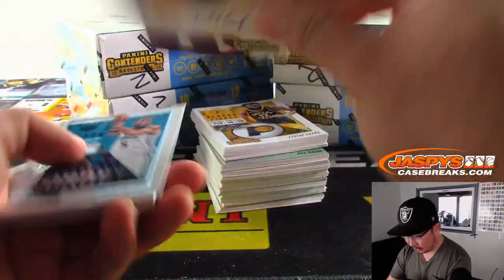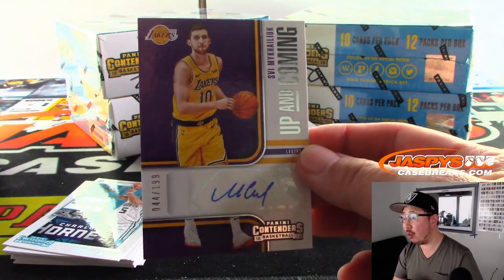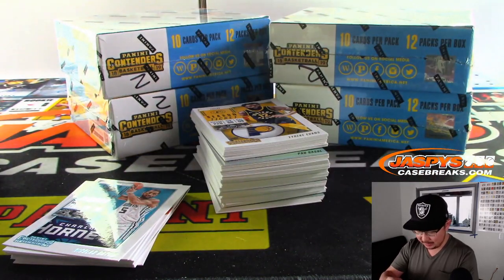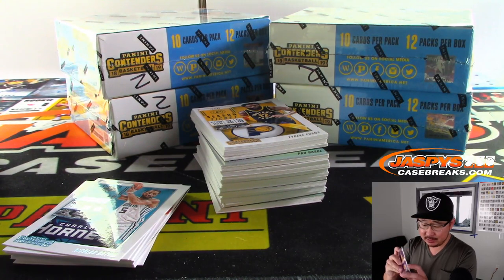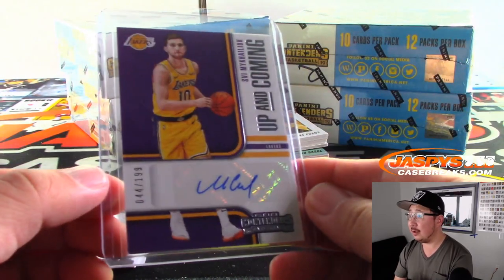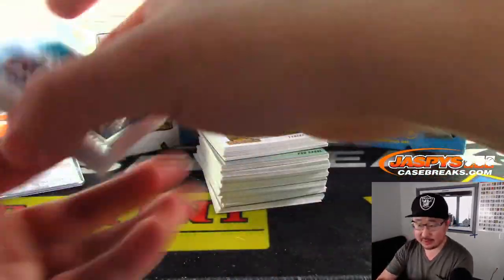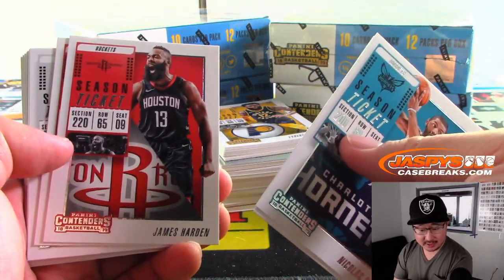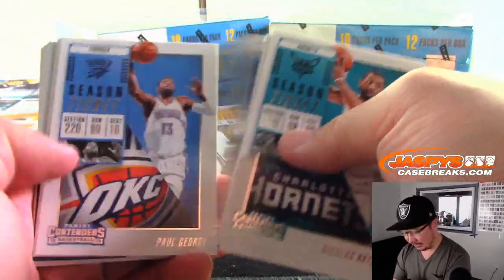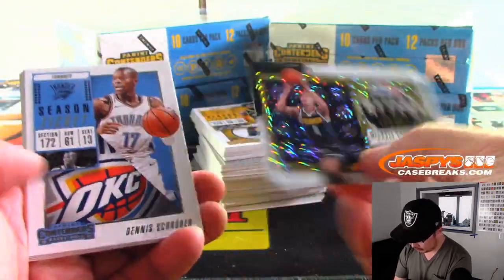Our first autograph is Lakers edition, Sviatoslav Mykhailiuk, 44 out of 199. Got traded to the Pistons. I was hoping he would be some sort of Kyle Korver-type sharpshooter, but I guess that'll have to happen for Detroit. Lakers autograph goes to Derek Payne, who got randomized to my Lakers. Cool.